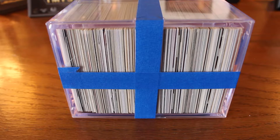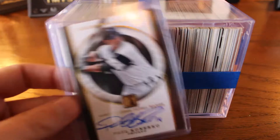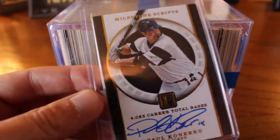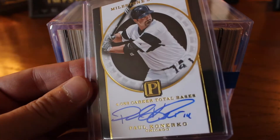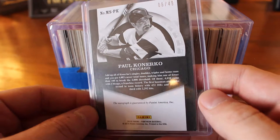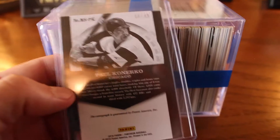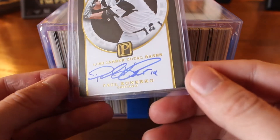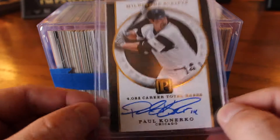I ordered from someone on eBay a Paul Konerko autograph card, and also I saw that they had a listing for 200 insert cards. We're going into some mystery in a second here, but first off, I just wanted to show you this card. This is just a really beautiful — love it. As a White Sox fan, the '05 championship team, Paul Konerko was just one of our favorite players as Sox fans. It's numbered to 49, and this one kind of celebrates his slugging percentage or total bases — 4,083 career total bases. Nice signature with his number on it. Very happy to get this card.